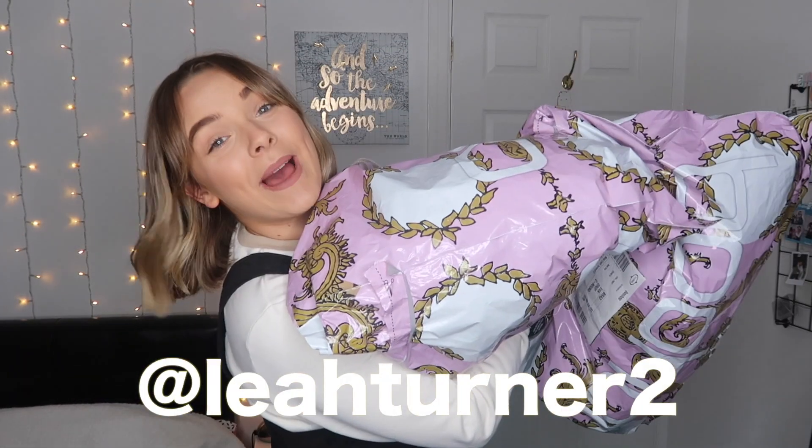Hey guys, welcome back to my channel! Boohoo sent me two big bags full of clothes, so in today's video I'm gonna be sharing what I picked up from their website. I'm gonna be trying it all on. I really hope you enjoy today's video — if you do, smash the thumbs up and subscribe if you haven't already.